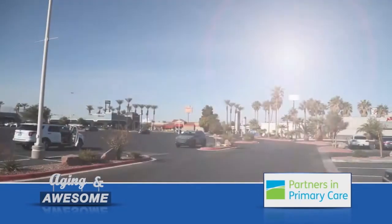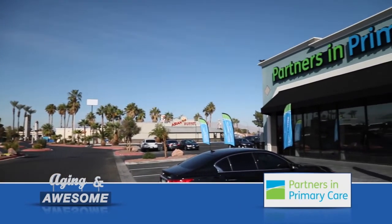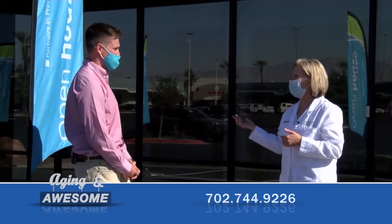One thing I noticed about this location and pretty much all of the Partners in Primary Care locations is that they're where people live. We're in a shopping mall here on North Rainbow — they're all like that. It's not a big hospital; you're not walking far or going up an elevator. Literally, it's where people may shop or frequent restaurants. It really is where people live and spend their time anyway.